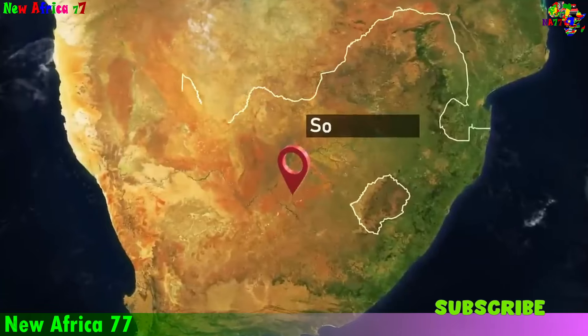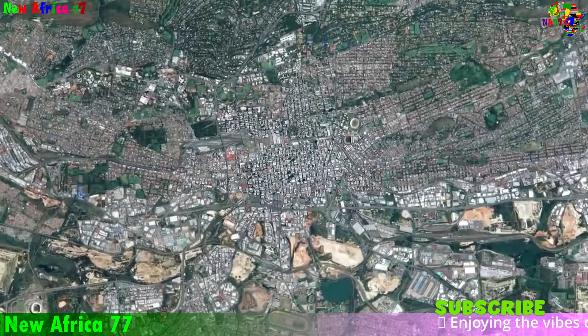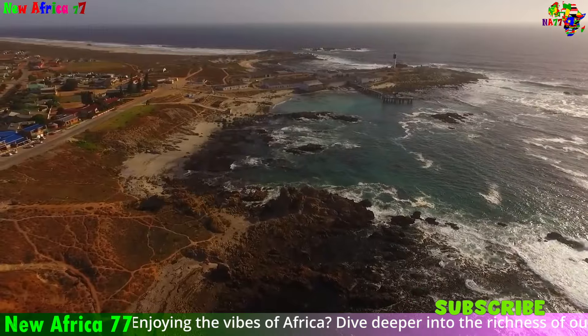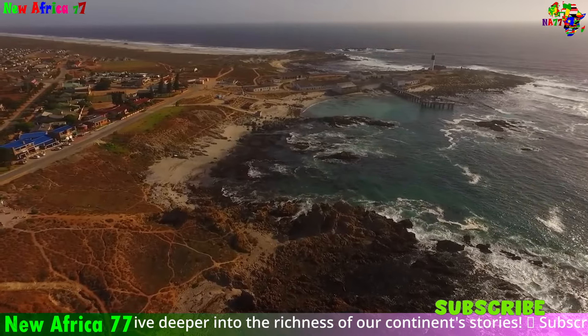South Africa's oil boom — a game changer. South Africa: land of opportunity, and oil? Decades of exploration have culminated in vast oil and gas discoveries off the coast of South Africa. Could these resources transform the nation's economy and reshape its energy future?